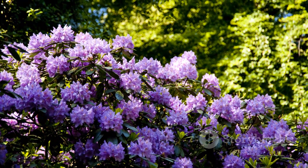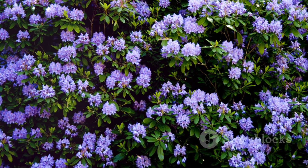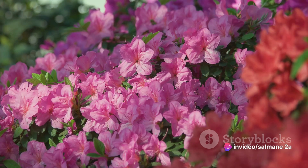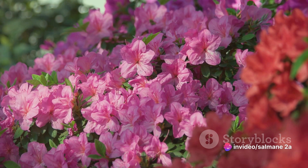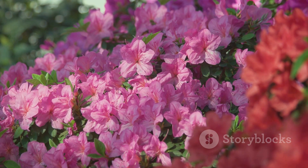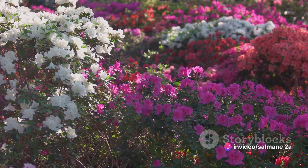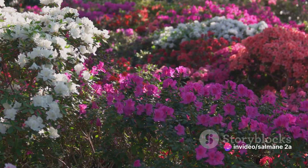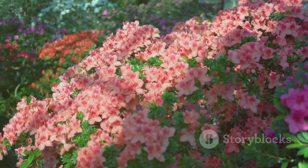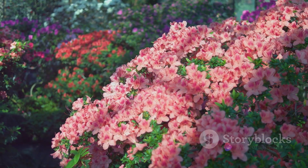Next, we come to rhododendrons, garden favorites for their vibrant blooms. But don't let their beauty fool you. These plants contain grayanotoxins, which can wreak havoc on both the cardiovascular and nervous systems. Even honey made from their nectar can lead to a phenomenon known as mad honey disease, causing vomiting, dizziness, and in severe cases, even death. Last in our lineup, but certainly not least, is azalea. Like rhododendrons, azaleas are part of the rhododendron genus and share the same toxic properties. Their enticing colors can draw you in, but ingesting any part of these plants can lead to serious health complications.